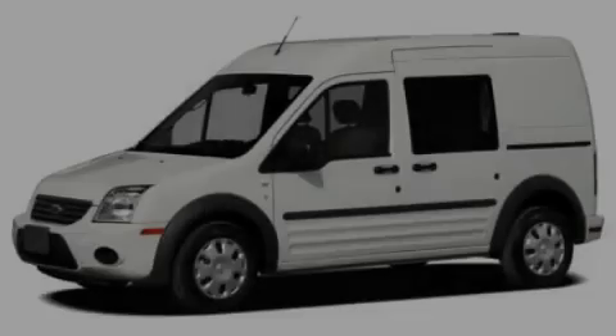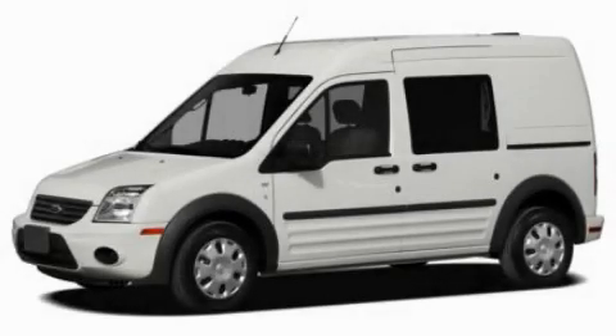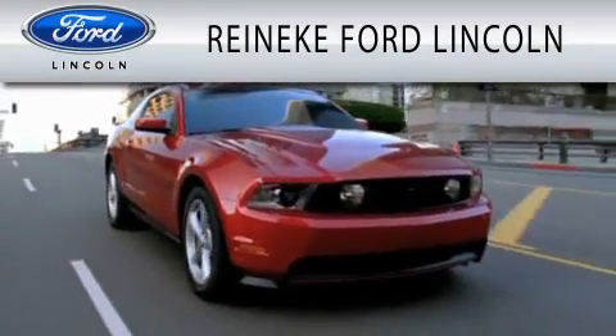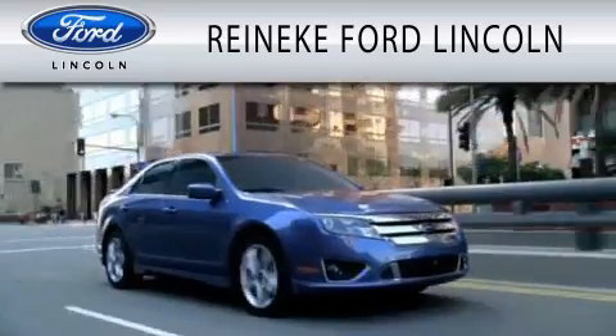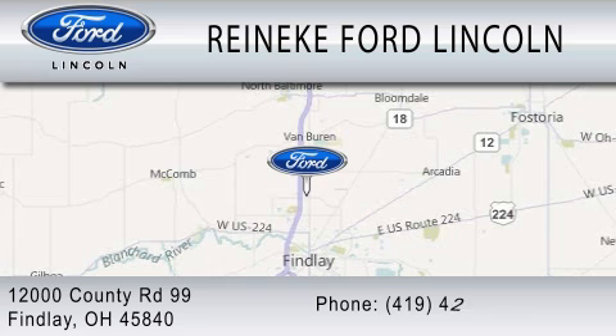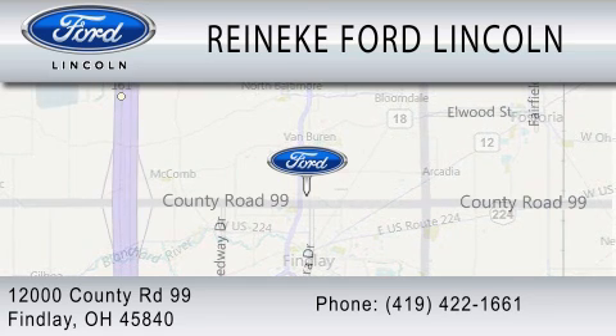Please call us today for more information on this great vehicle. Rennecke Ford Lincoln is dedicated to doing everything possible to ensure that the experience you have selecting your next vehicle is as pleasant as possible. We're located at 12000 County Road 99 in Finley.